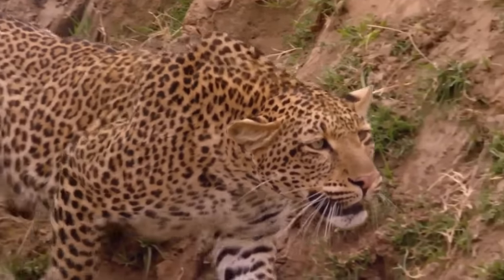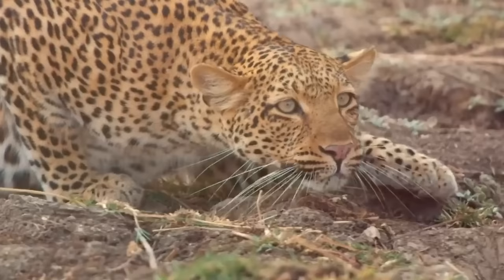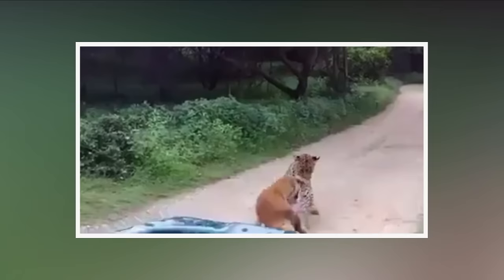The leopard inches forward slowly, approaching its prey step by step, but inches further until it comes face to face with a dog. Why in the world would a perfectly chiseled killing machine such as a leopard be scared of a small canine and even sprint away from it?